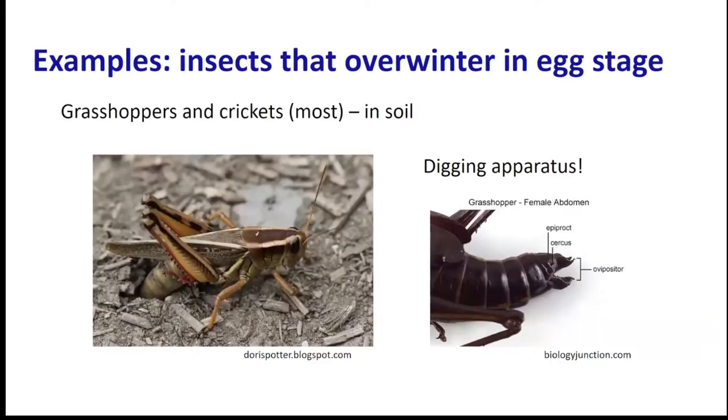Some examples of insects that overwinter in the egg stage: most grasshoppers and crickets in our area lay their eggs in the soil. You can see the grasshopper with its ovipositor dug into the soil - they have quite an effective digging apparatus. Usually they only have one generation per year; they lay their eggs in the fall and the eggs stay in the soil throughout the winter.